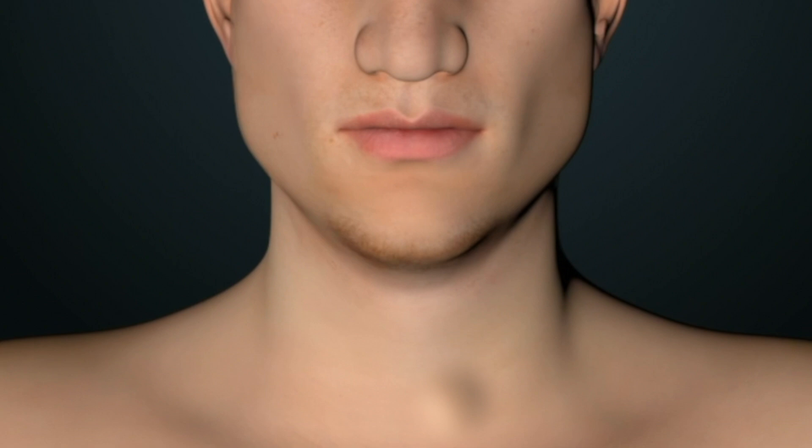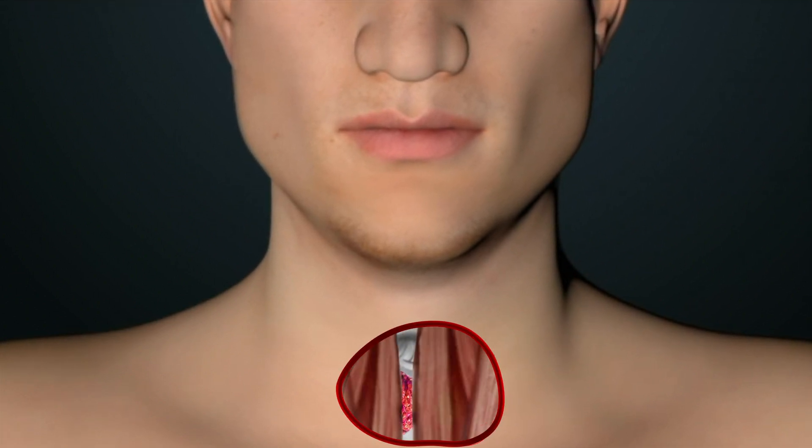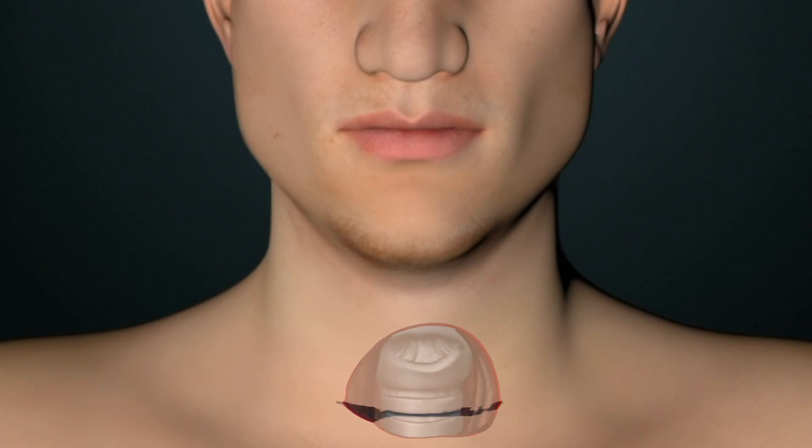Once a decision is made to proceed with thyroid surgery, usually only one lobe of the thyroid gland containing the suspicious nodule is removed. With removal, the pathologist can now definitively say whether cancer is present or not. If cancer is present, then the rest of the thyroid gland may need to be removed along with any suspicious lymph nodes.